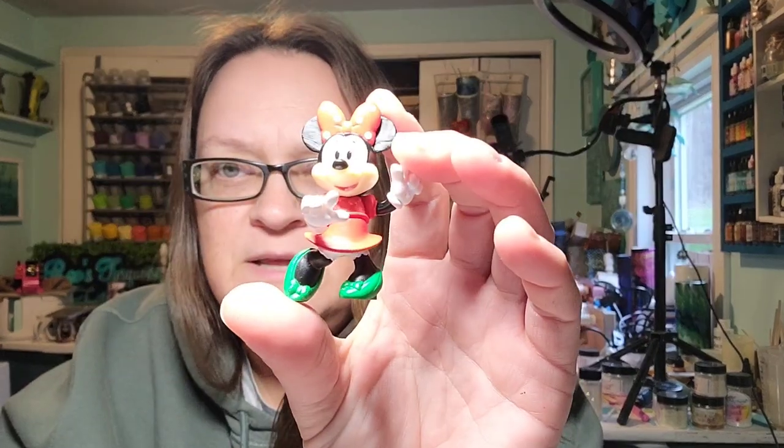I have this Minnie. Isn't she cute? There is no kind of paperwork or anything with these, so I'm not sure how many there were. I think it literally just said collect them all. But let's open them — hope we didn't get a bunch of dupes.